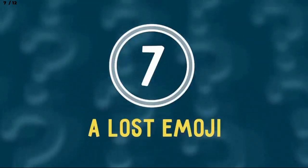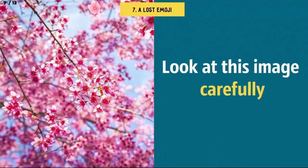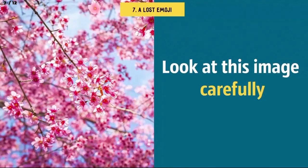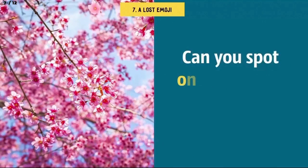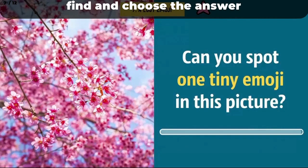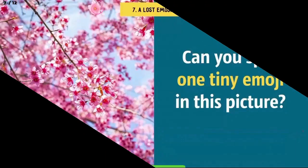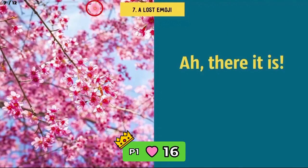Number 7: A lost emoji. Now, look at this image carefully. There's a lot going on here. But can you spot one tiny emoji in this picture? Remember, you can always hit that pause button if you need more time. There it is — I thought I'd never find it.